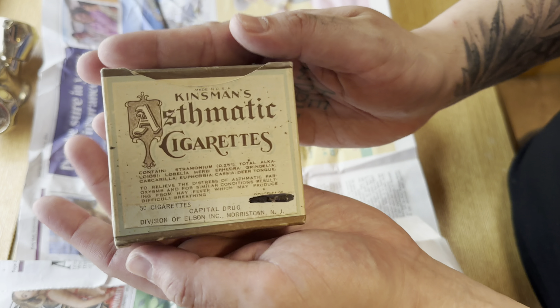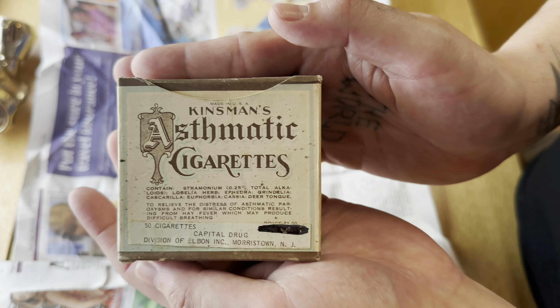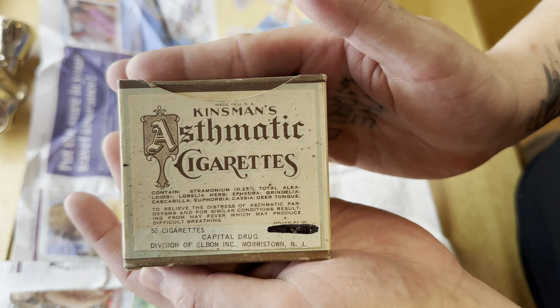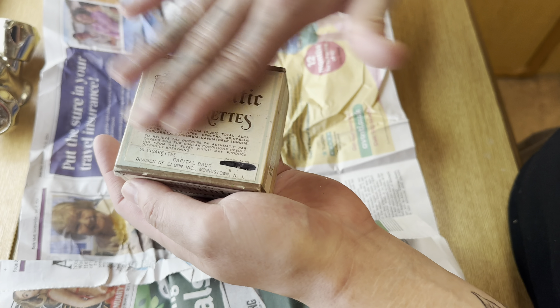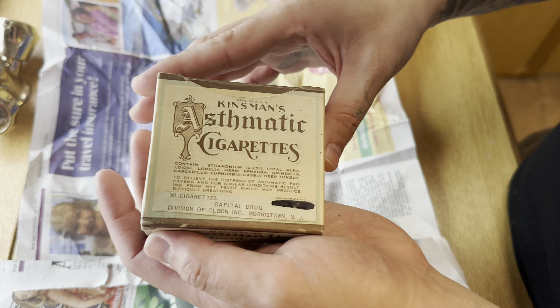Look at these — Kinsman Asthmatic Cigarettes!